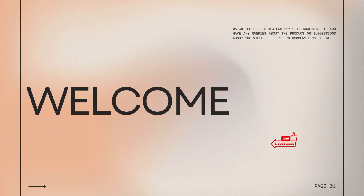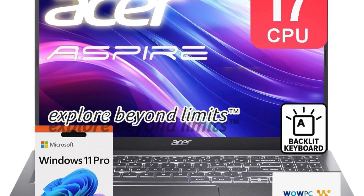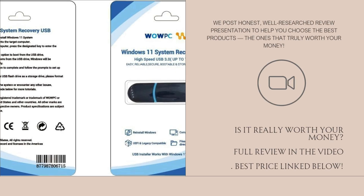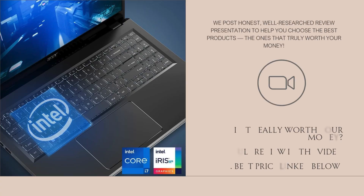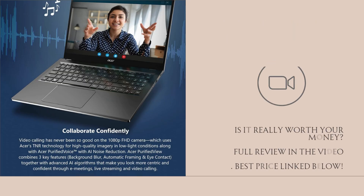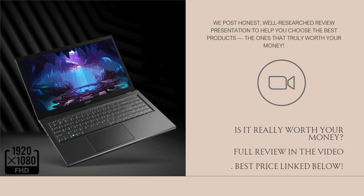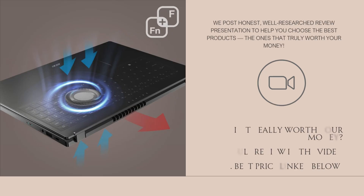Hey guys, a warm welcome to our channel. Today we're taking a closer look at a powerful and practical machine from Acer that's been gaining attention for offering flagship-level performance at a surprisingly reasonable price — the Acer Aspire Premium 15.6 laptop. With an Intel Core i7-1255U processor, a massive 40GB of RAM, 1TB PCIe SSD storage, Windows 11 Pro, and extras like a backlit keyboard and WOWPC recovery USB, it sounds almost too good to be true.